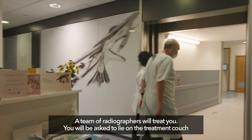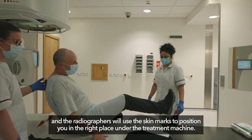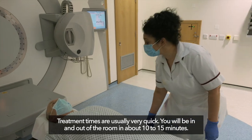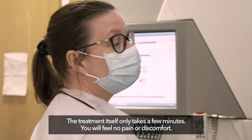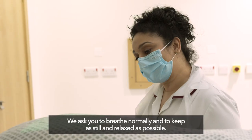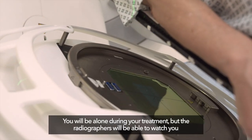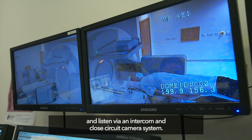A team of radiographers will treat you. You will be asked to lie on the treatment couch and the radiographers will use the skin marks to position you in the right place under the treatment machine. Treatment times are usually very quick — you will be in and out of the room in about 10 to 15 minutes. Most of this time is preparing you, such as getting undressed and positioning you; the treatment itself only takes a few minutes. You will feel no pain or discomfort. We ask you to breathe normally and to keep as still and relaxed as possible. Most machines make a noise, which lets you know the treatment is taking place. You will be alone during your treatment but the radiographers will be able to watch you and listen via an intercom and closed circuit camera system.